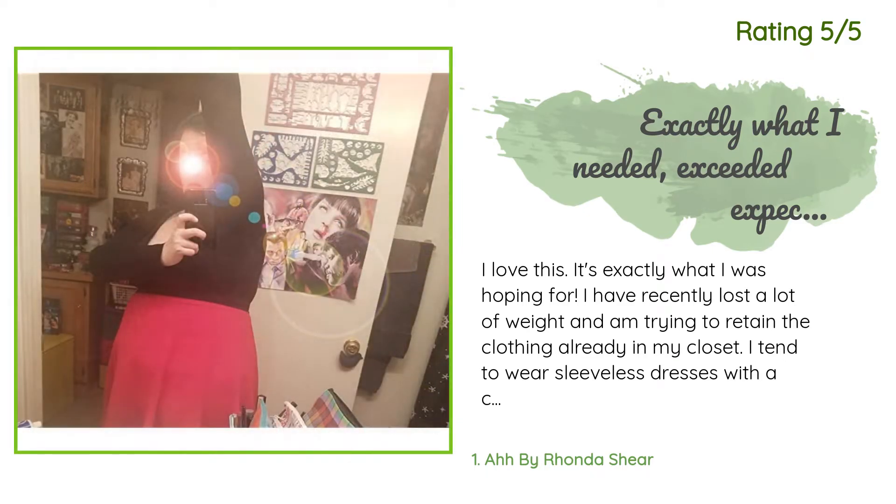I tend to wear sleeveless dresses with a cardigan over them, but now that my clothes are too big it just looks tent-like and adds bulk to my newly slimmer midsection. This is the perfect solution. The band you can see below my bra in the pic holds it nicely in place so that the sleeves cover my armpits and that lovely bra-fat area below the armpits.